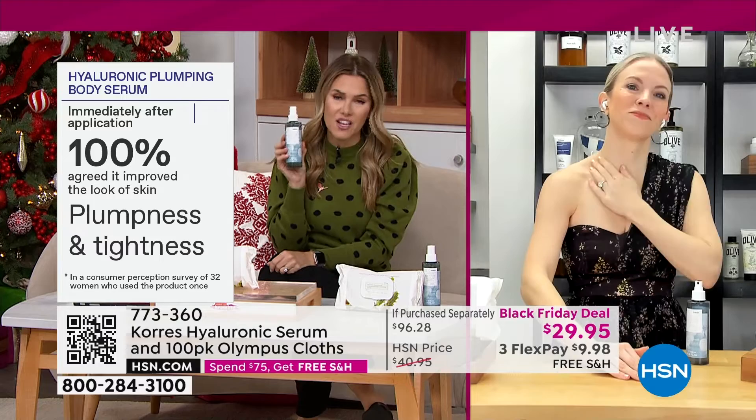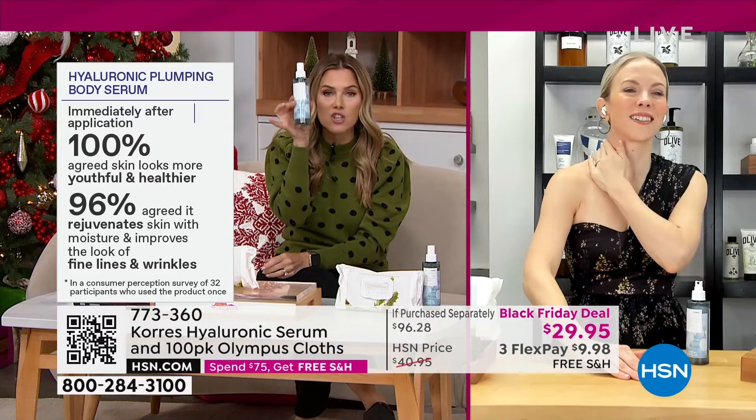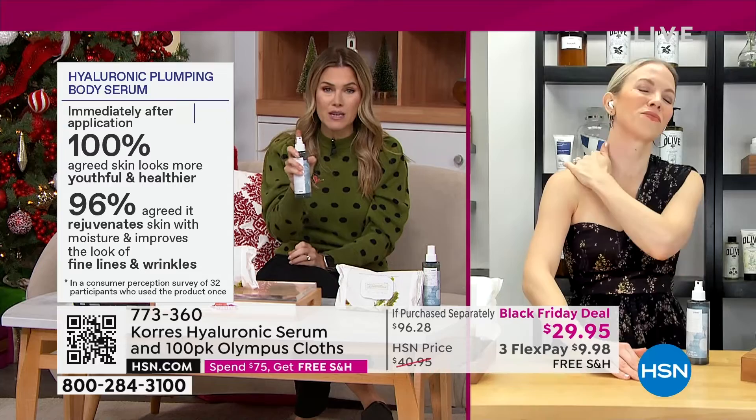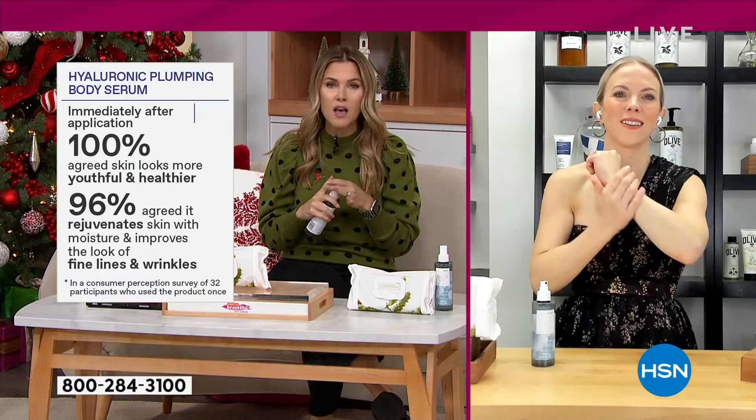I love that you're getting this full size. Youthful, healthier, moisturized, improved lines and wrinkles from a hyaluronic spray — not sticky, not tacky. It's a beautiful fine mist. This is your body treatment, something you spray and go. You don't even have to think about it, but if you want to massage it in, you can. Neck, decollete, backs of the arms, backs of the thighs, your tummy — anywhere your skin is showing, it delivers plumper and tighter-looking skin.